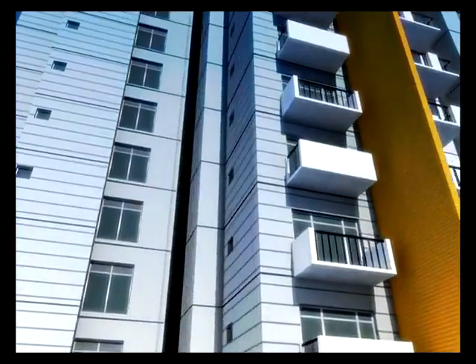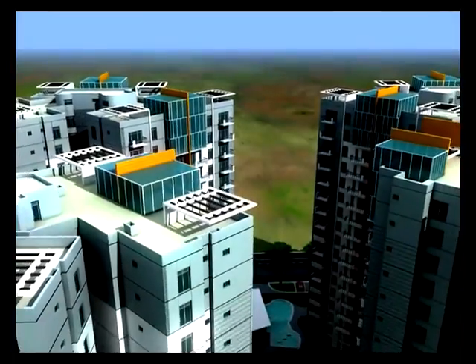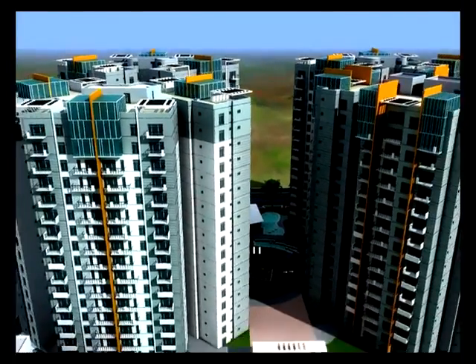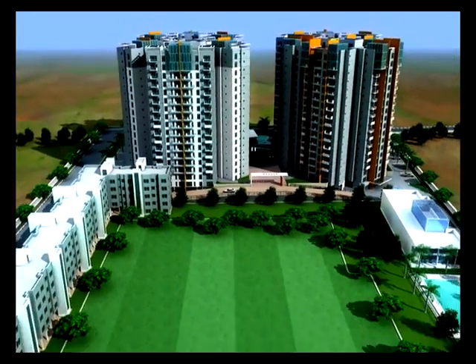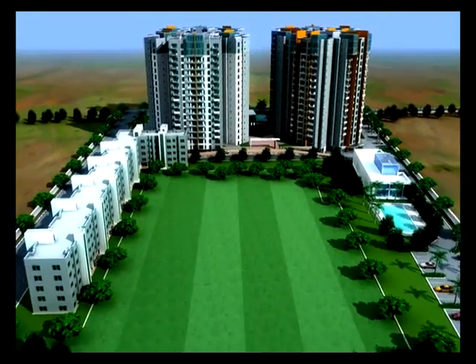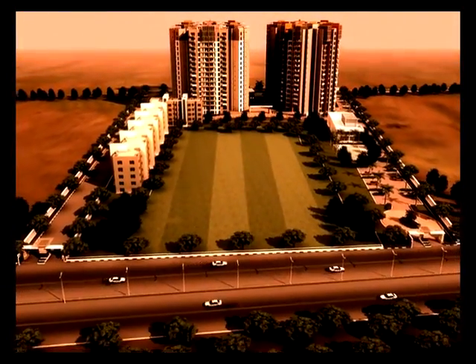Alexandria is all set to be the most sought-after address in town. The four well-spaced towers of Alexandria rise majestically over six acres of lush greenery and water bodies overlooking the Bay of Bengal. Being close to the beach, you can experience the beauty of sunrise and sunset every day right from your home.